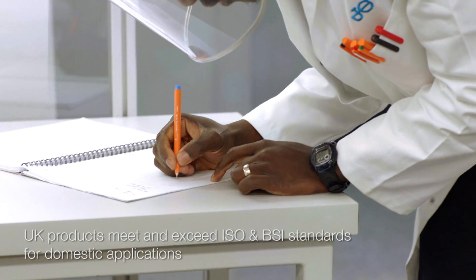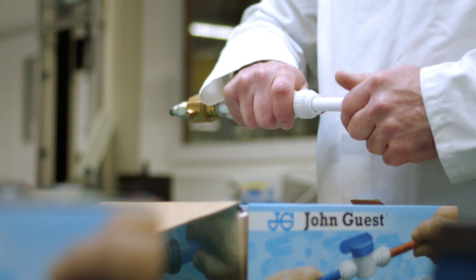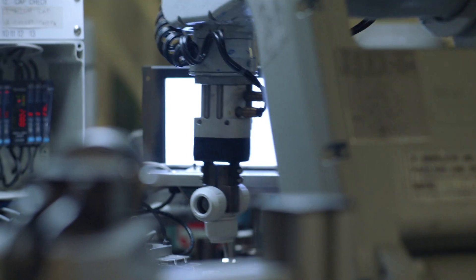Products then undergo independent testing to confirm they meet the standard set for each country we operate in. Our quality control team also undertake regular burst, retention, and leak tests to ensure standards are maintained.